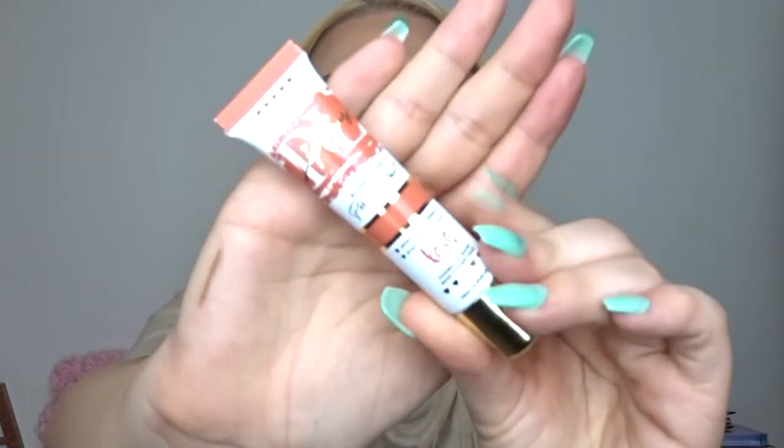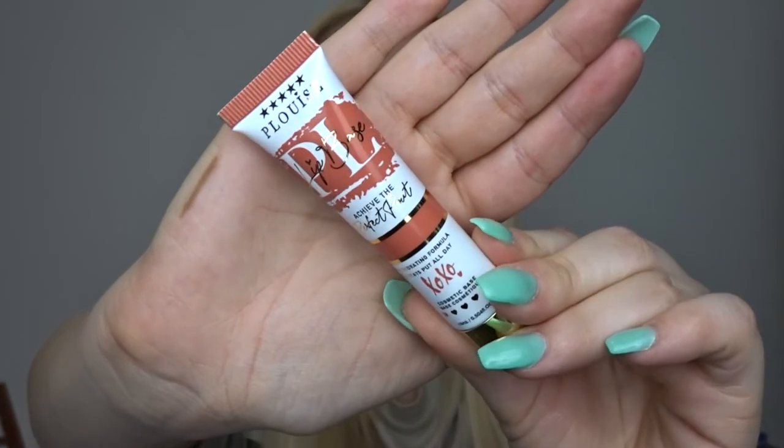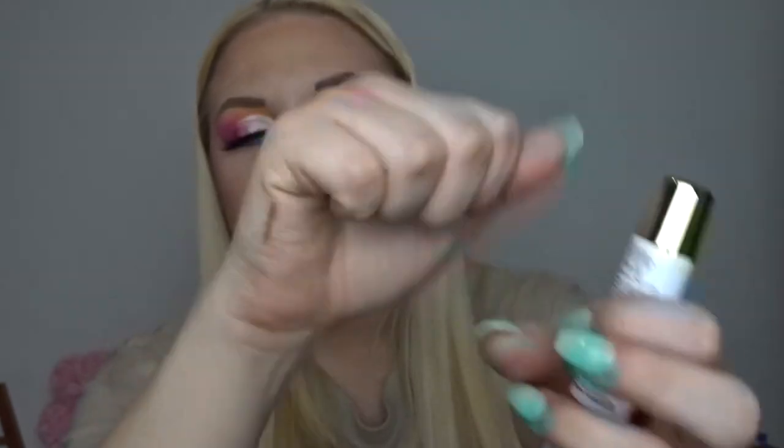Next you get a lip base. These only launched a couple of months ago. I do have one already in the shade Whip, but I was really worried I'd end up getting the same shade. I didn't — I got the shade Devour, which is more of a pinky nude with orangey tones, darker than Whip. Let me swatch that — yeah, it's definitely more of a pinky-orangey sort of shade. These cost 10 pounds each, just like the normal bases.